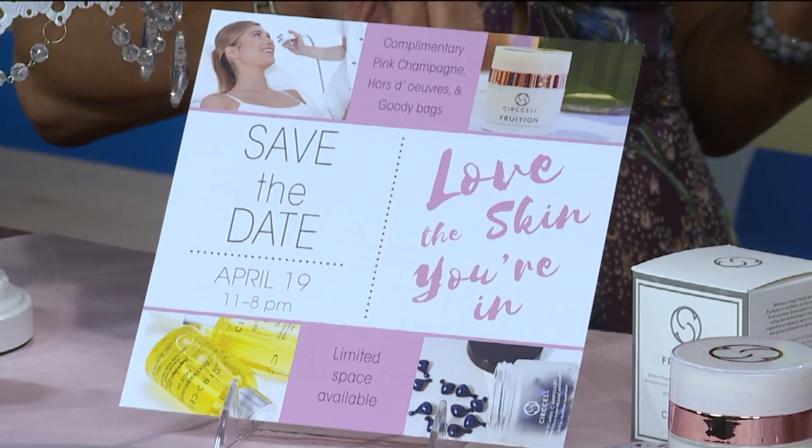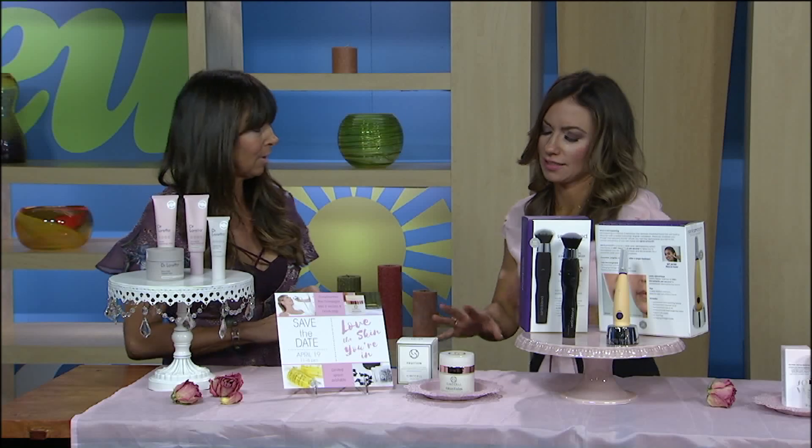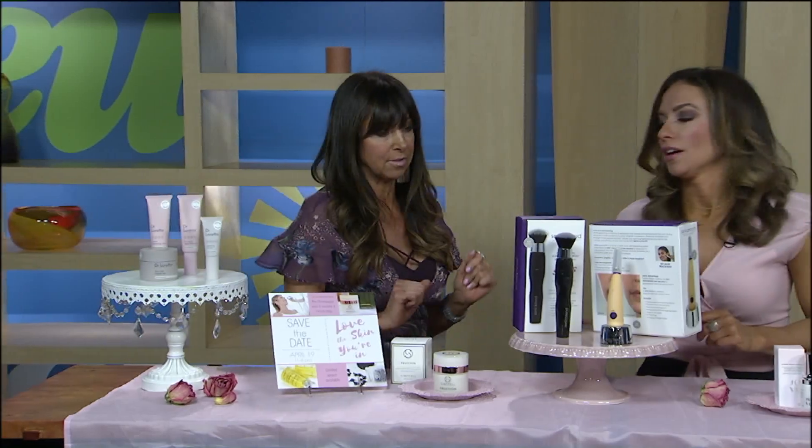We'll be doing the vitamin C blast facial, which is part of this product. They seem to take a lot of pride in their products. They absolutely do — love their things.